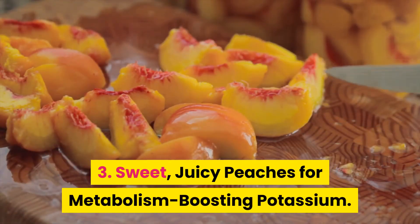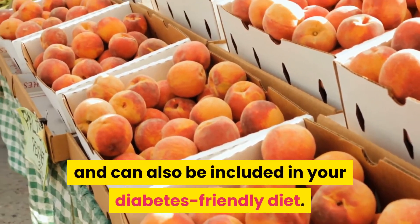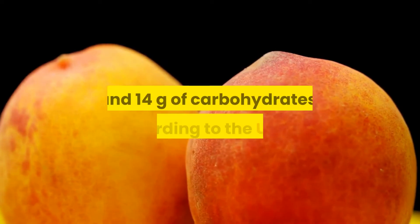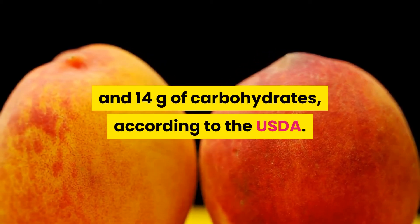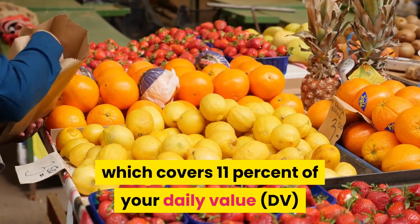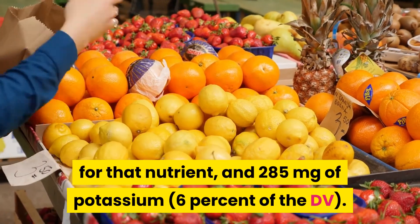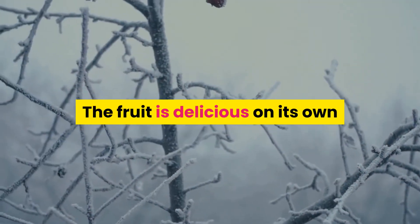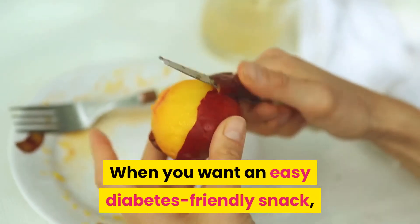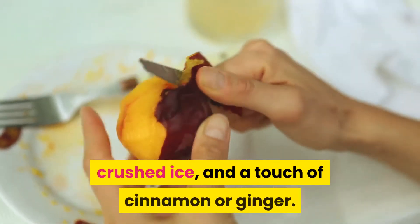3. Sweet, juicy peaches for metabolism-boosting potassium. Fragrant, juicy peaches are a warm-weather treat and can also be included in your diabetes-friendly diet. One medium peach contains 59 calories and 14 grams of carbohydrates, according to the USDA. It also has 10 mg of vitamin C, which covers 11% of your daily value for that nutrient, and 285 mg of potassium. The fruit is delicious on its own or tossed into iced tea for a fruity twist. For an easy diabetes-friendly snack, whip up a quick smoothie by pureeing peach slices with low-fat buttermilk, crushed ice, and a touch of cinnamon or ginger.